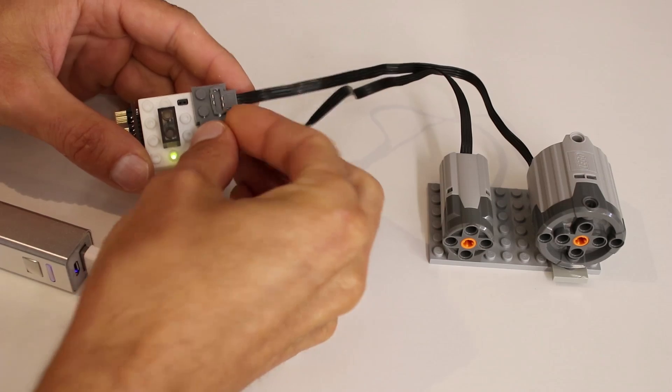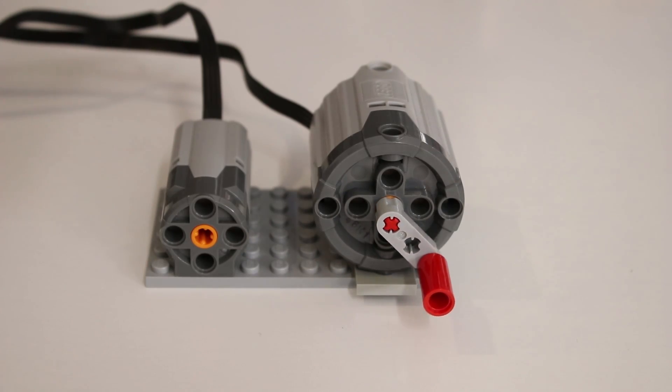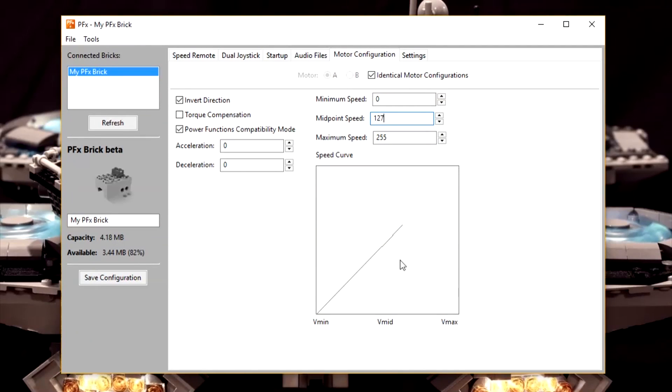The PFX Brick has two Power Functions compatible connectors delivering sophisticated and powerful motor control. You can customize the number of speed steps, minimum and maximum speed, or take it even further, specifying independent acceleration and deceleration rates.